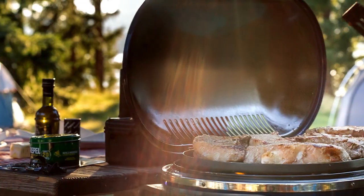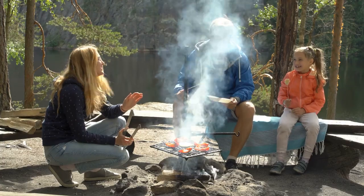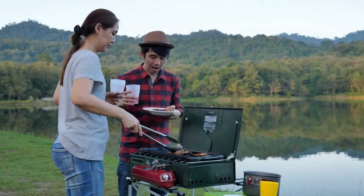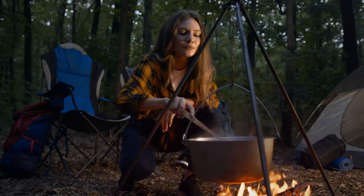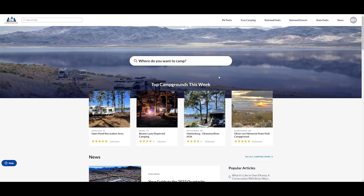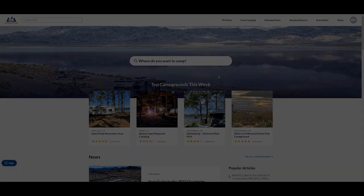Tip number six on how to stay cool in your RV: break out the griddle or the barbecue pit. Try to cook outdoors so you're not generating all that heat with your oven or stove inside your RV. Those are just a few ideas on how to stay cool this summer. Don't forget to research all of your camping destinations on campendium.com. Thanks for watching and I'll see you next time.